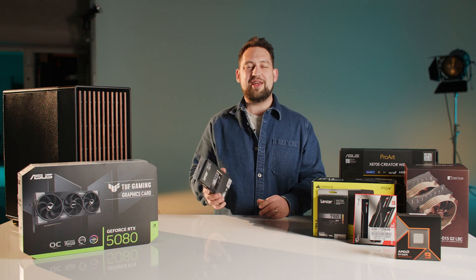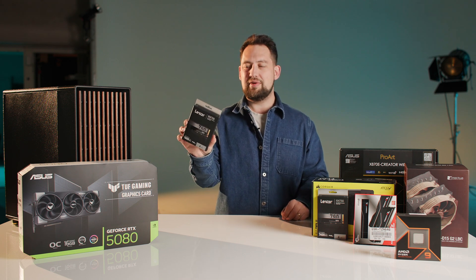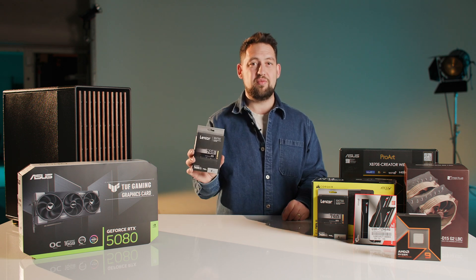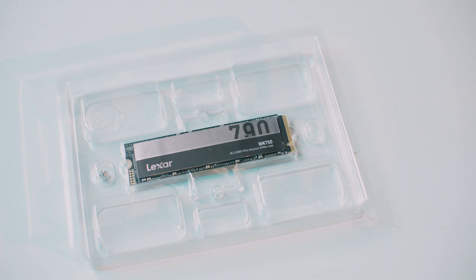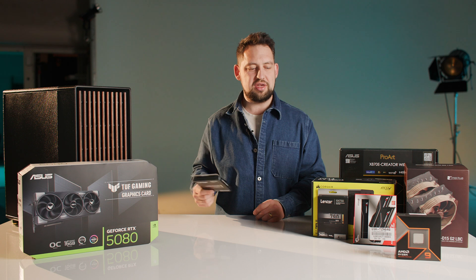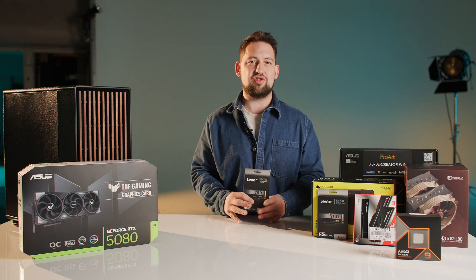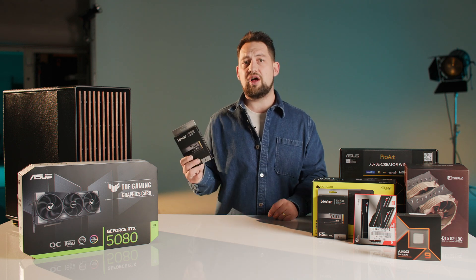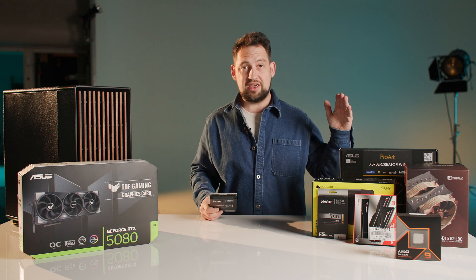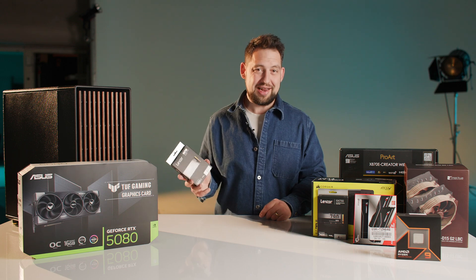Moving on to storage — we have the Lexar NM790 NVMe SSDs, and we've got two of them at four terabytes each. One will be for the operating system and all applications, and the other will be used purely as a cache drive or scratch disk. These are PCIe 4, so we could upgrade to PCIe 5 in the future, but 7,400 megabytes per second read speed is pretty damn good.